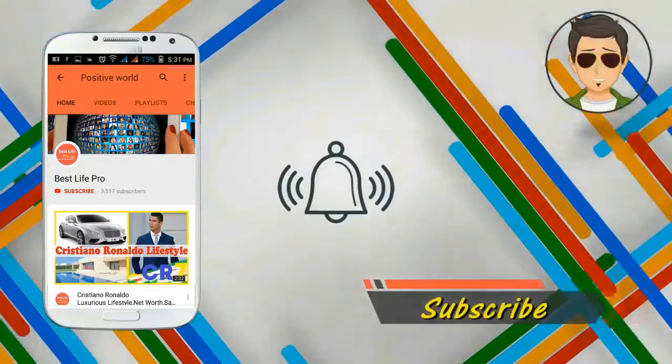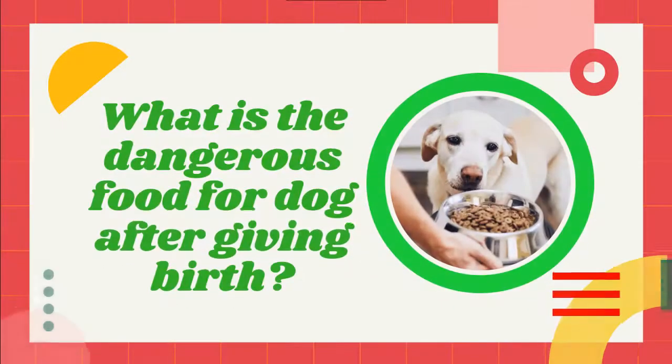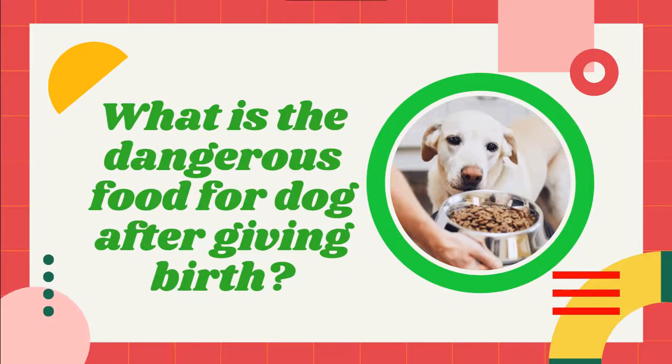Press the bell icon on the YouTube app and never miss another update. Top 10 ginger's food for pregnant dog.